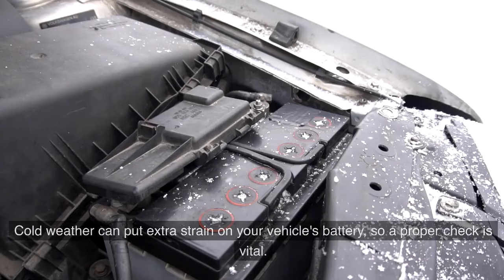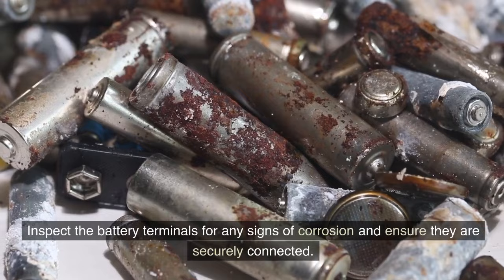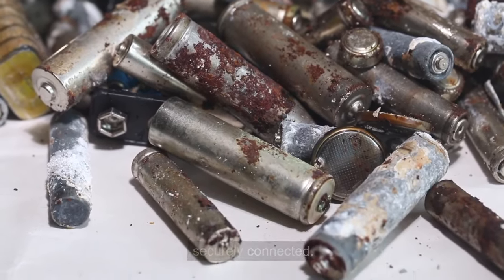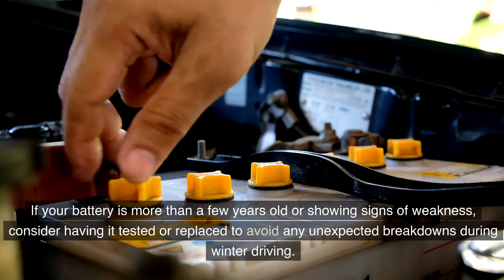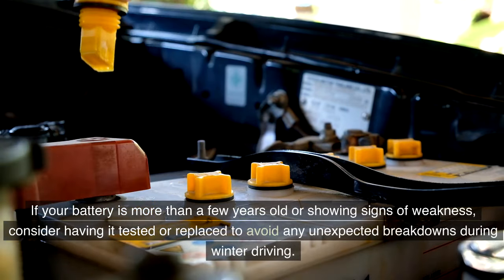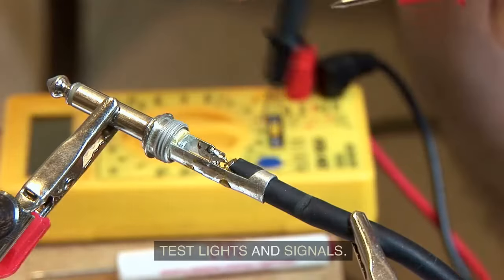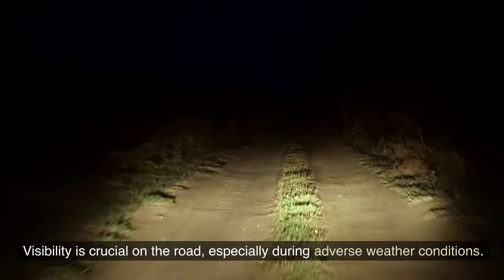Cold weather can put extra strain on your vehicle's battery, so a proper check is vital. Inspect the battery terminals for any signs of corrosion and ensure they are securely connected. If your battery is more than a few years old or showing signs of weakness, consider having it tested or replaced to avoid unexpected breakdowns.